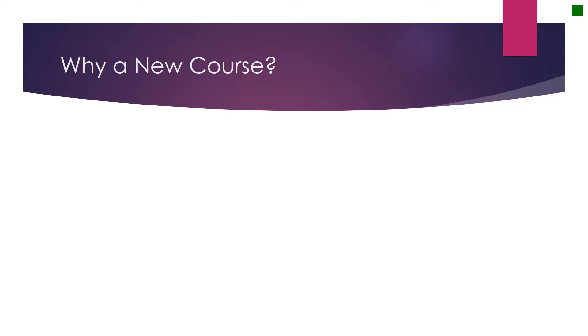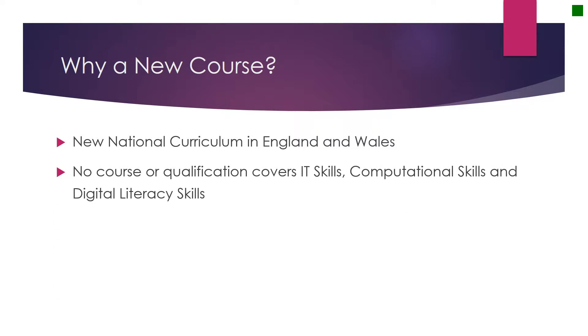So why do we need a new course? Well, first we have a new national curriculum in the UK. This curriculum includes IT skills, which is something that we used to teach, computational skills, which is programming and coding, and also digital literacy skills, such as being aware of how to use social media in the correct way. At the moment, there is no course or qualification which covers all the skills of the national curriculum, and so we need a course to meet the changing needs of students as they progress through our schools.